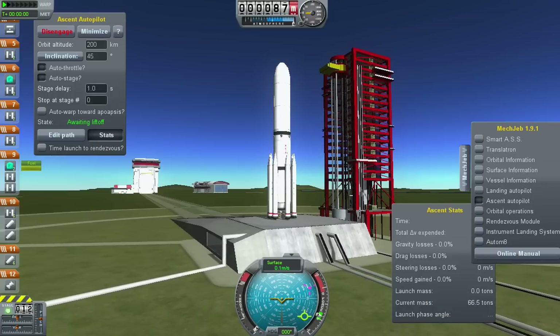T-minus 15 seconds. T-minus 10, 9, 8, 7, 6, 5, 4, 3, 2...